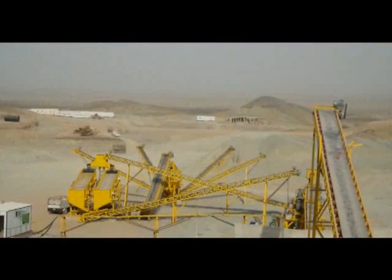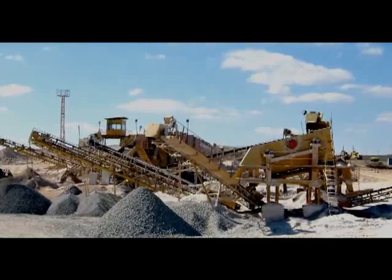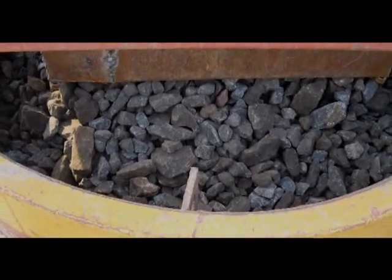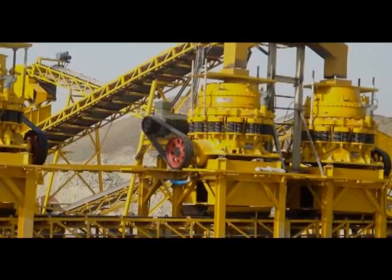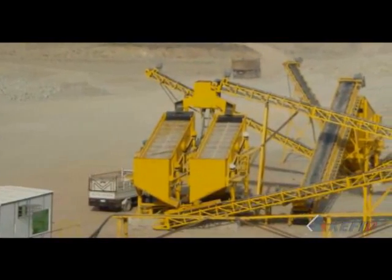The crushing production line in the Middle East has a capacity of 250 tons per hour, mainly consisting of vibrating feeder ZSW 1100×4200, jaw crusher PE 900×1200, cone crusher 4.25 feet, and vibrating screen 3YZS 2160.